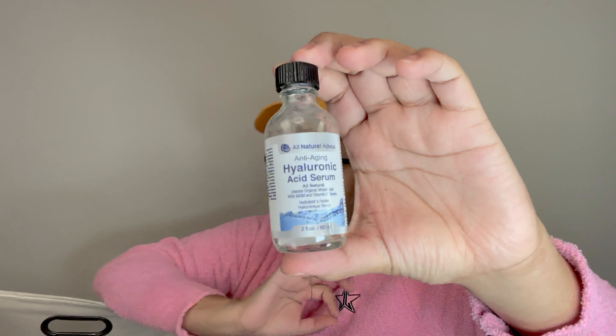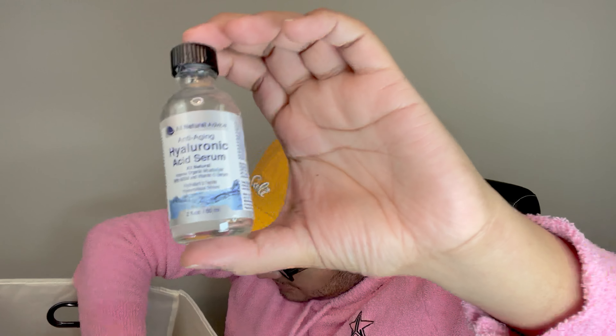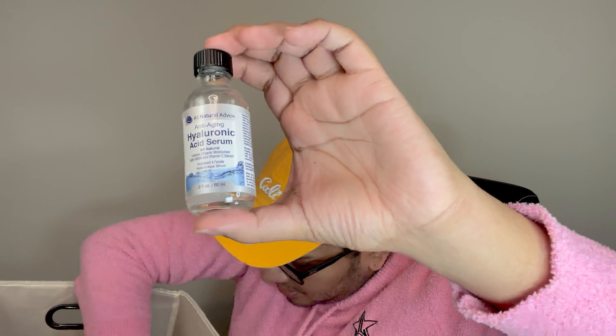This one is an anti-aging hyaluronic acid serum. This one works fantastic — it's a good hyaluronic acid. I may have another one in here because it is so inexpensive and so good for what it does. You don't have to overspend money on $40 or $50 products — you get what you pay for and you don't have to overspend.